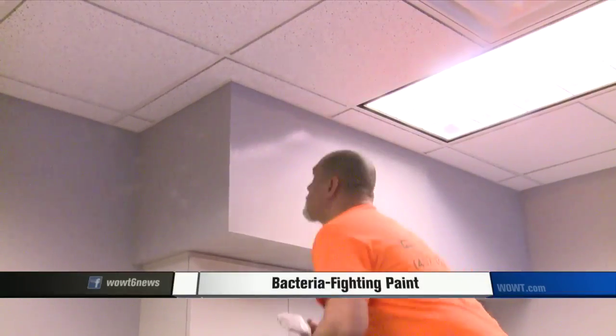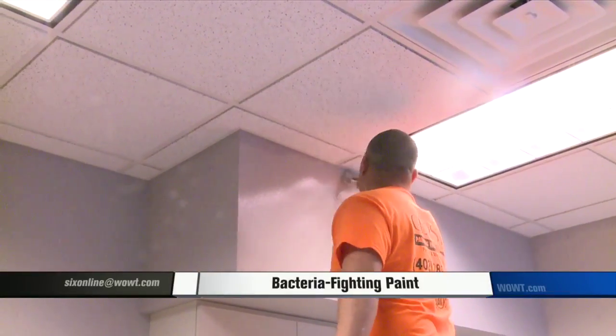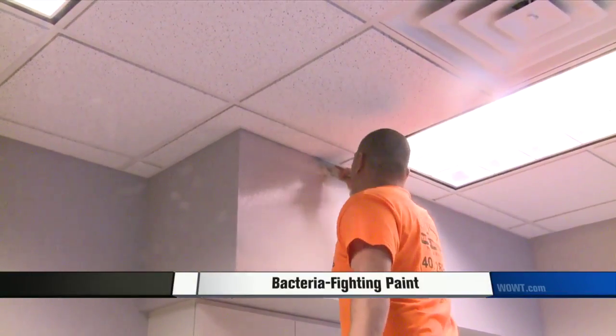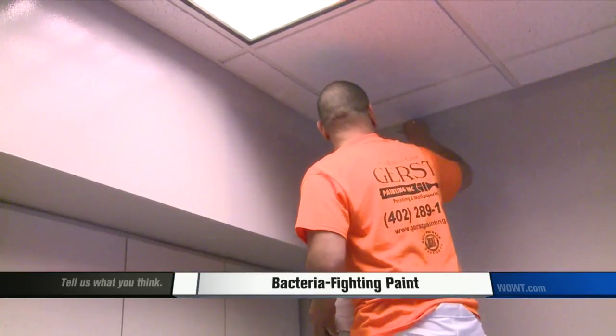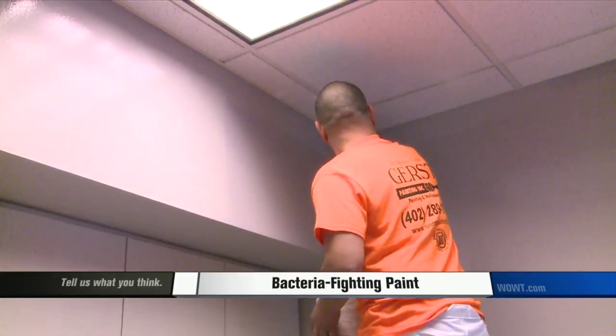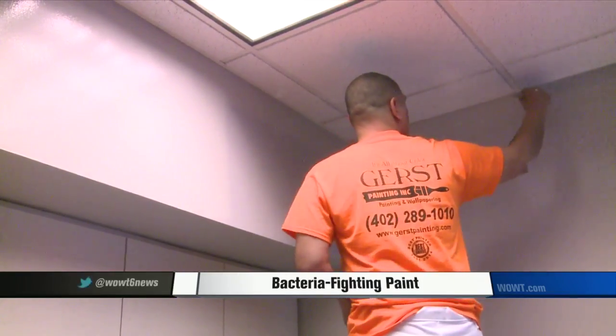Dr. Edwards believes this paint might allow doctors to prescribe fewer antibiotics. Who would have thought — better health care through better paint. With photographers Ryan Millsap and Mike Plews, John Chapman, WWT 6 News. Mike Gerst of Gerst Paintings says the Paint Shield paint does cost more, but once applied, it will fight bacteria for up to four years.